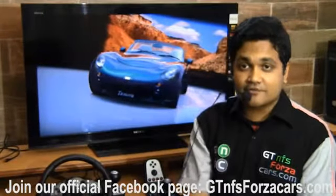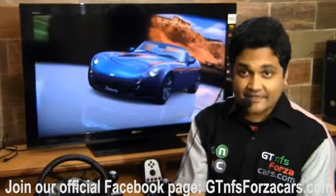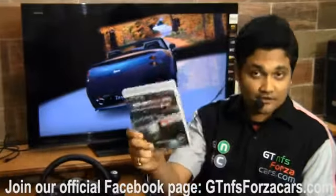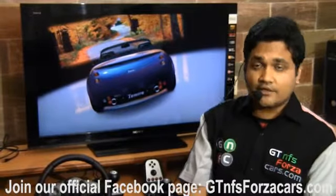every premium car from Gran Turismo 5 and a few selected cars from Need for Speed Shift to Unleashed, and we are also waiting for R Factor 2. We'll be loading our videos regularly on YouTube.